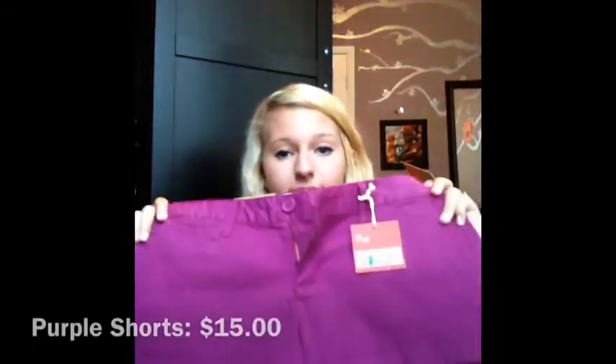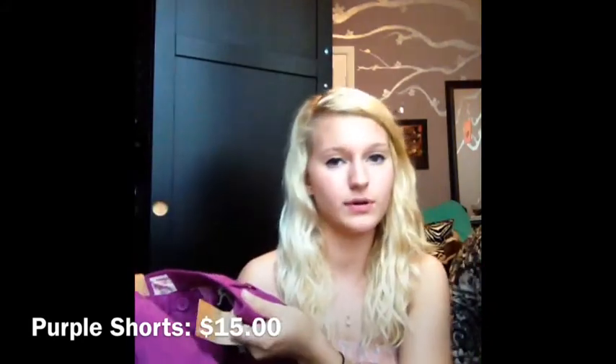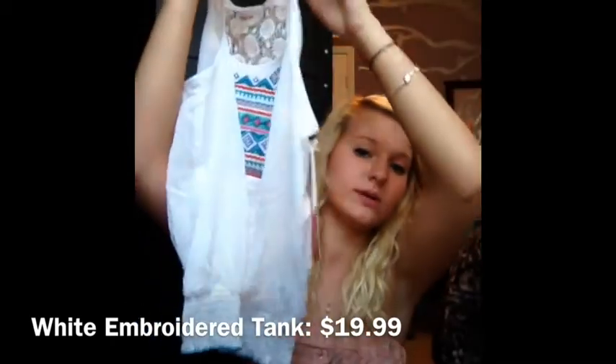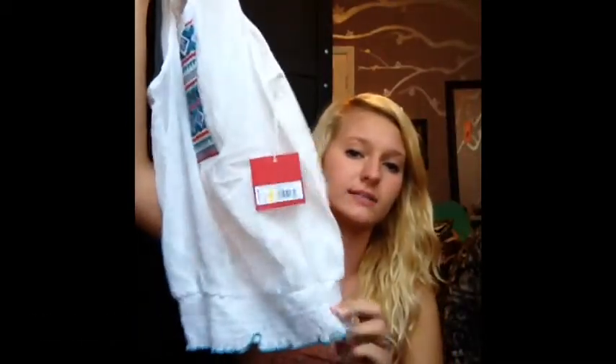I got another pair of shorts and these are purple — gorgeous purple, kind of like the purple in the maxi skirt but they're just regular shorts with a little pocket. To go with that I got this cute shirt — it's embroidered on the front with a little elastic and a little teal at the bottom, and the back is like a crocheted thing. I love it. So I got these three super cute outfits for not that much money.